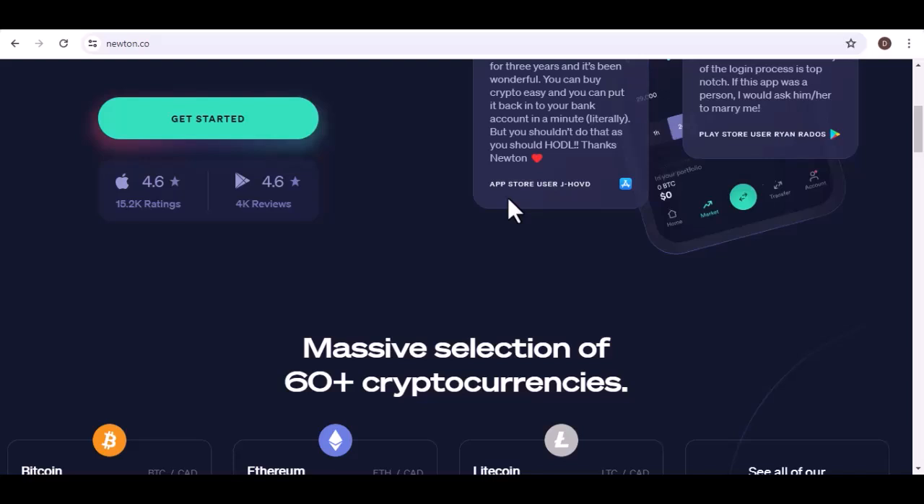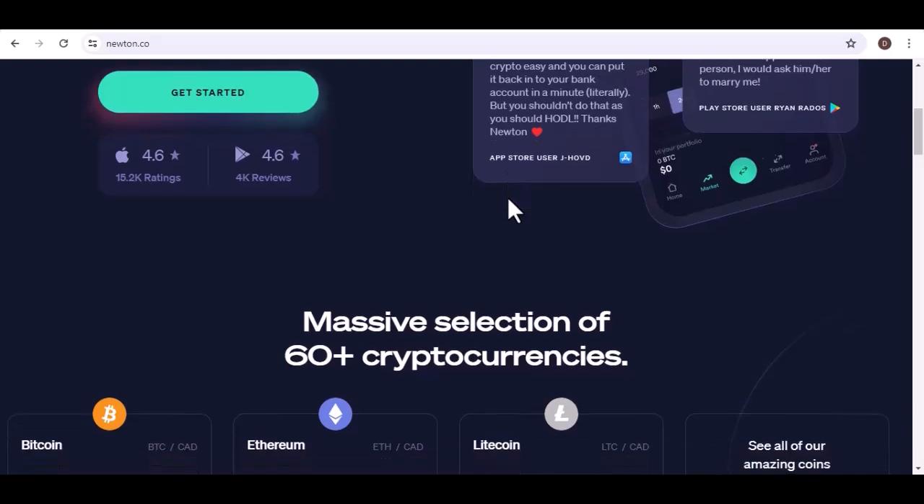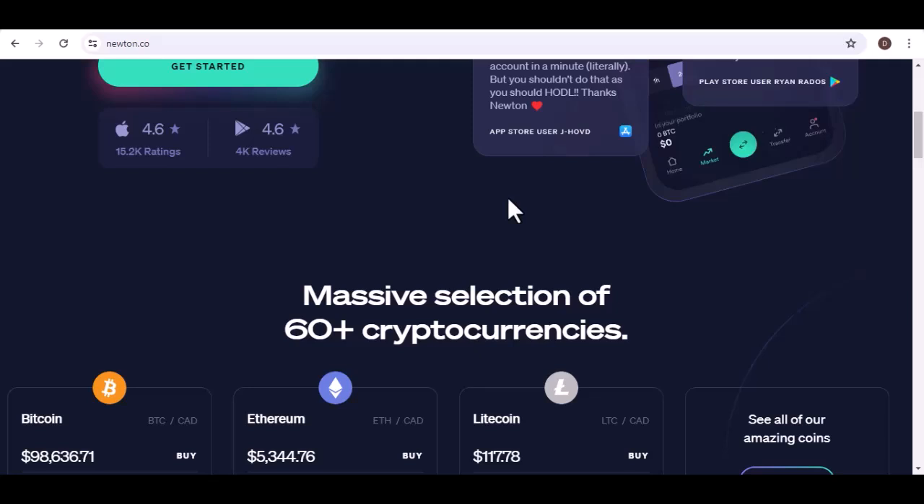The A-List: unveiling popular crypto on Newton. We know you're curious about the big hitters. Fear not, crypto enthusiasts. Newton offers a solid selection of popular cryptocurrencies that form the backbone of the digital asset market. Here are some of the heavyweights you'll find on Newton.